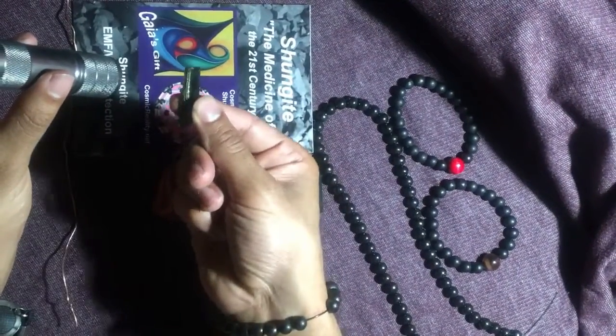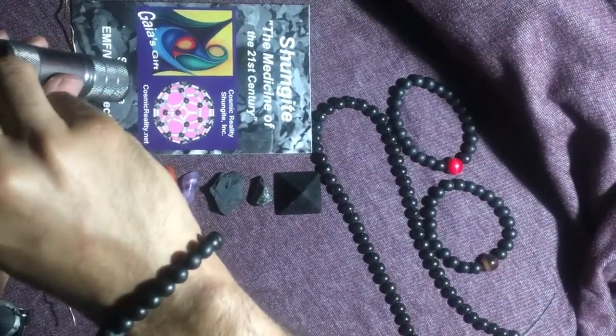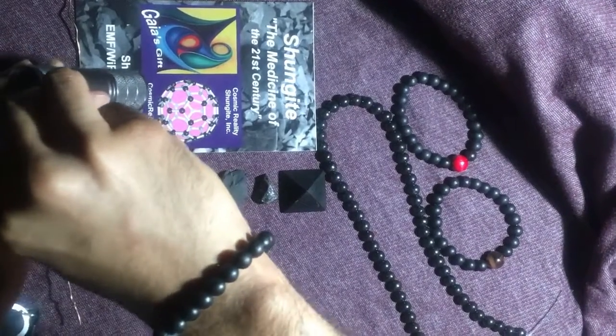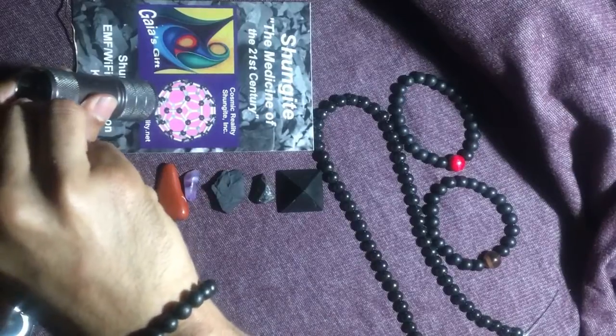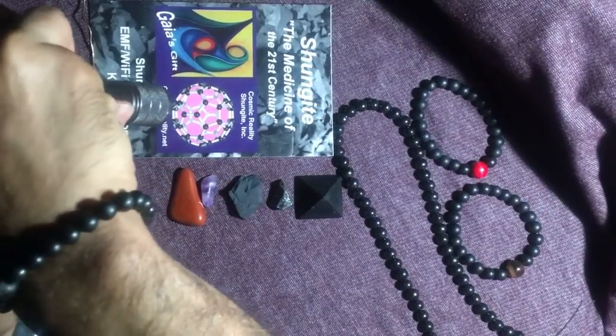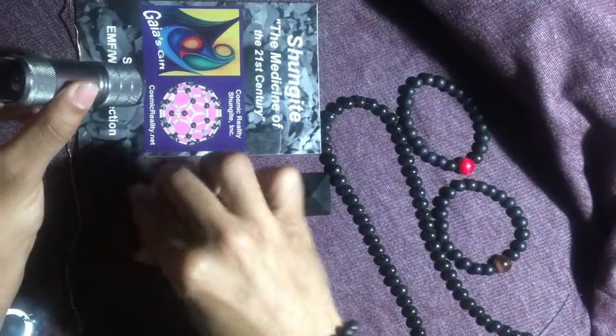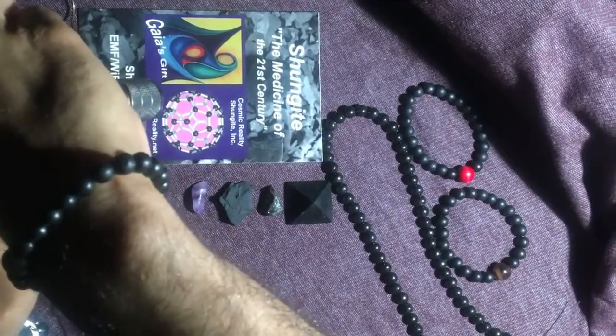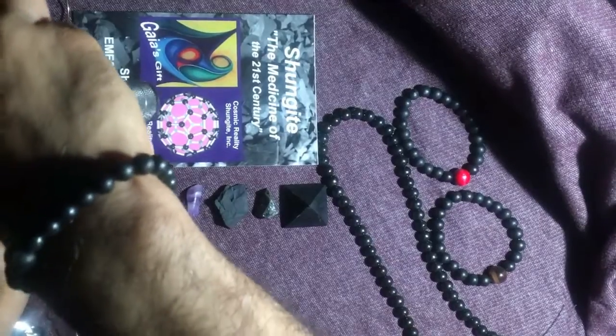The next piece is a little green piece called tourmaline — green tourmaline. It's a well-known mineral. No matter how he positions it, he's never going to get it to turn on because the electricity is not flowing through it. The next one is called jasper. Same situation — no matter what he does, it will never go on. It will not pass the electricity.